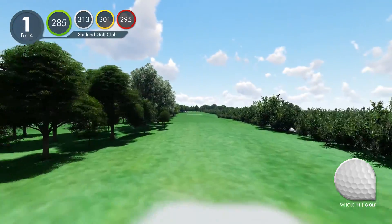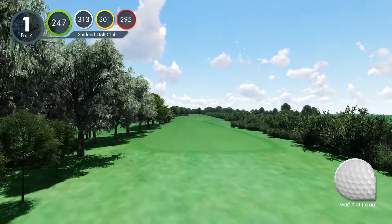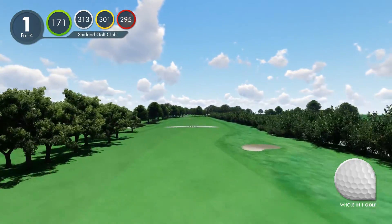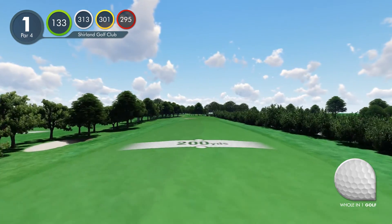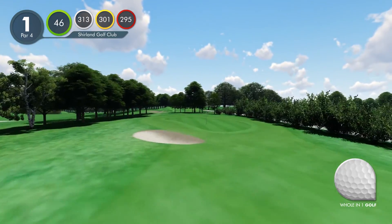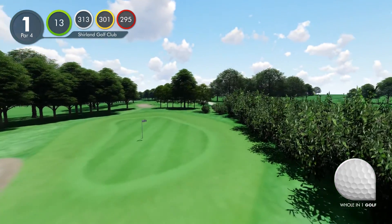Hole 1. Here is the dilemma: go for the green with a driver and risk out of bounds all the way down the right, or just clear the first bunker with a short club and leave a safer second of about 135 yards. Birdie can be made either way. Go on, I dare you.